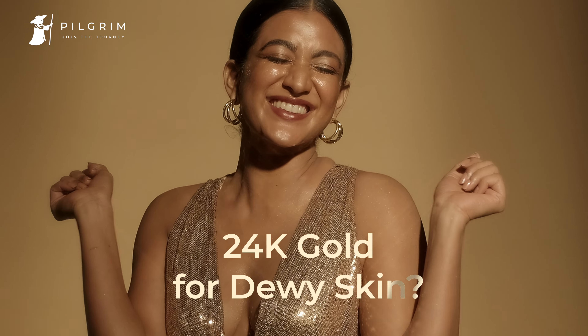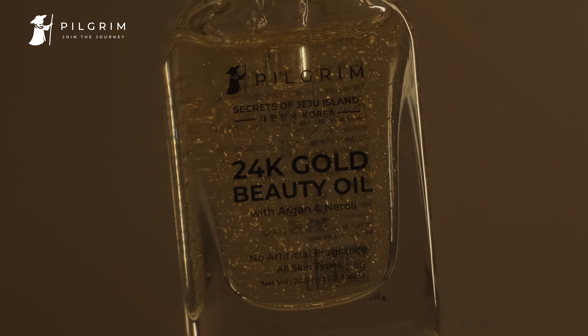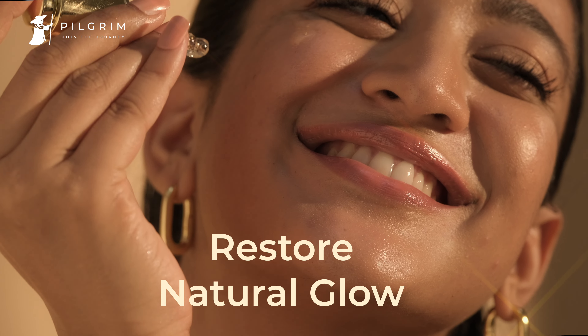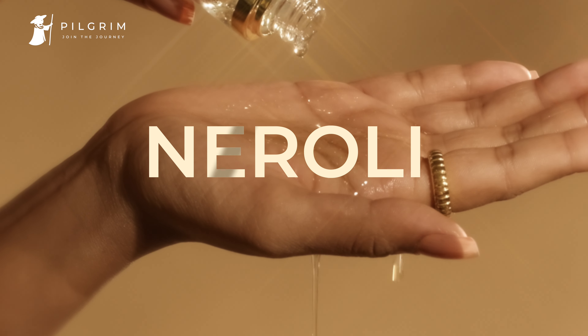24 karat gold for dewy skin — that's right, the 24 karat gold beauty oil from Pilgrim nourishes skin and restores natural glow. Crafted with 24 karat gold, argan oil, and neroli.